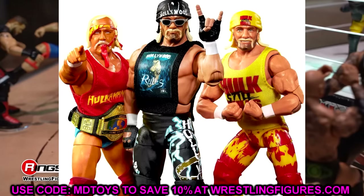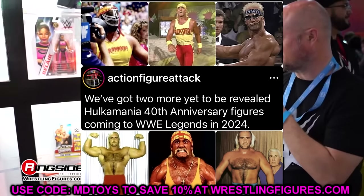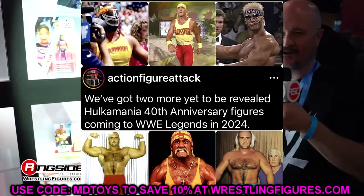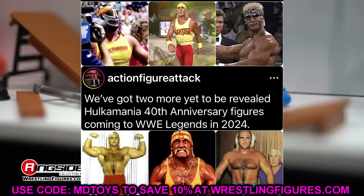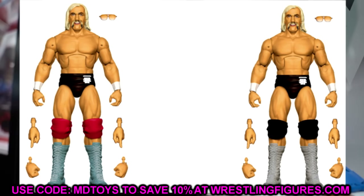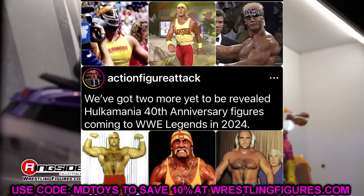Steve Ozer came out and said there are two more yet-to-be-revealed Hulkamania 40th anniversary figures coming to the Legends line in 2024. So not only do you have the Legends wave Hulk Hogan, the Ichiban Hulk Hogan with the chase variant and regular edition, and the three-pack and Best of Ultimate — we're getting two more yet-to-be-revealed Hulk Hogans coming to the Legends line this year. I wonder if that means a figure and a chase to a Legends line or two separate sets. If you're a Hulk Hogan fan, cash in your money in the bank briefcase — this is the year of Hulk Hogan.